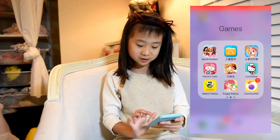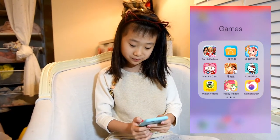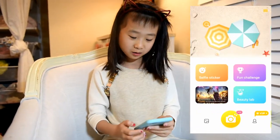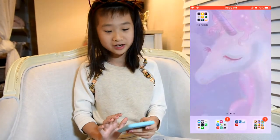I also have other games such as Camera 360, which is my favorite. When you press it, it makes your face look like something, but I won't press it right now. There are also other games in there.